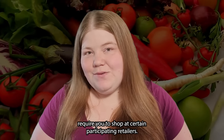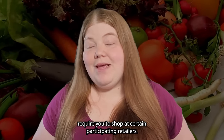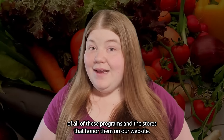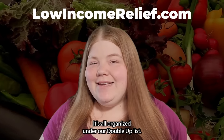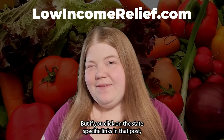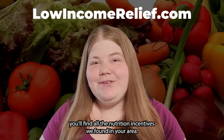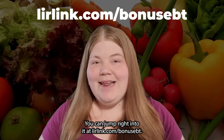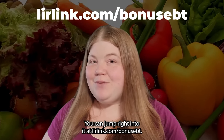All of these nutrition incentives require you to shop at certain participating retailers. That's why we have a list of all of these programs and the stores that honor them on our website. It's organized under our Double Up list, but if you click on the state-specific links in that post, you'll find all the nutrition incentives we've found in your area. You can jump right into it at LIRlink.com/bonus-EBT.